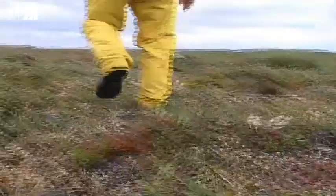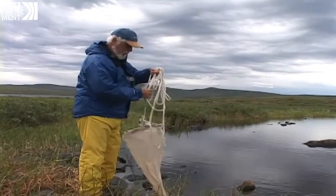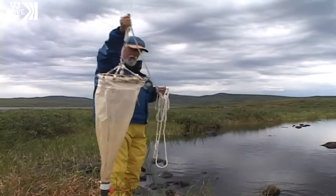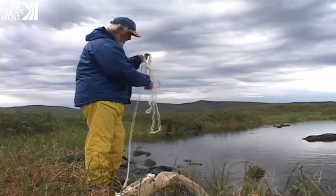John O'Brien is stalking some of the smallest animals in the world, casting a wide net for tiny plankton in Arctic lakes. This is a plankton net — it has fine holes and it'll strain the water. And in the water are little zooplankton, which you'll see in a minute.